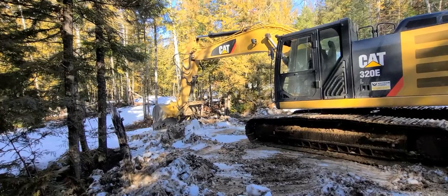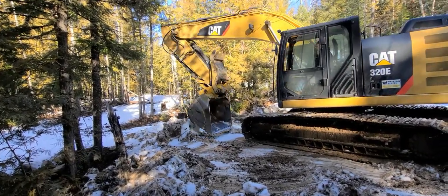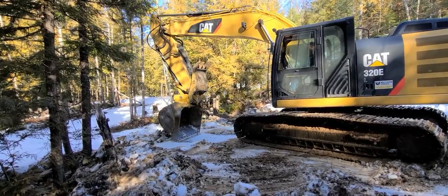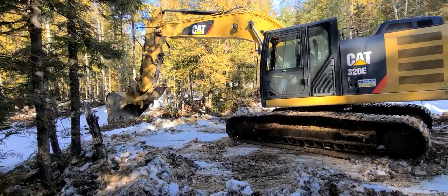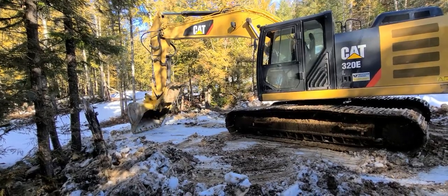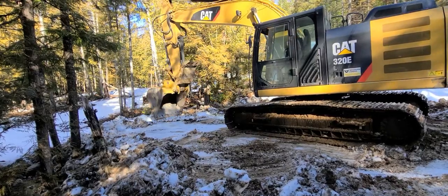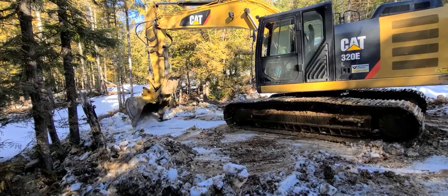The road is just going to have to develop over time, and I'm sure it will as we continue to use it and see what works and what doesn't. Spending more time on the lower property and using the road more often will give us a better understanding of which parts need better drainage or where we need more gravel. It'll just have to evolve over time.